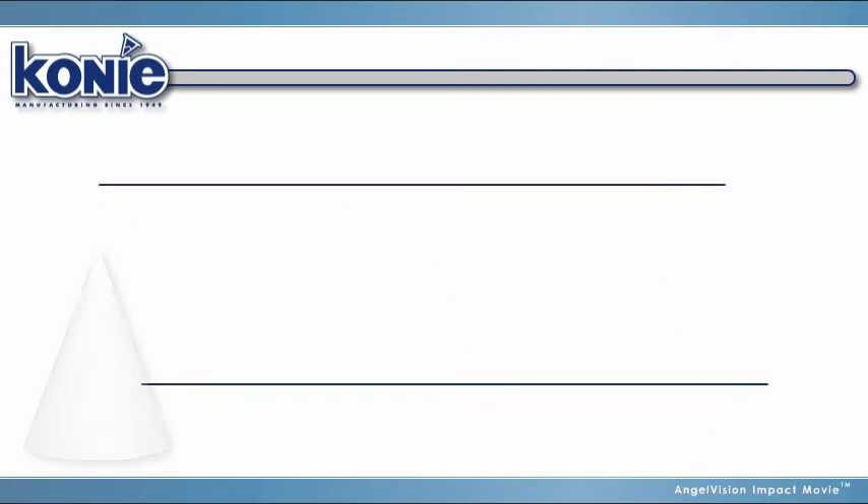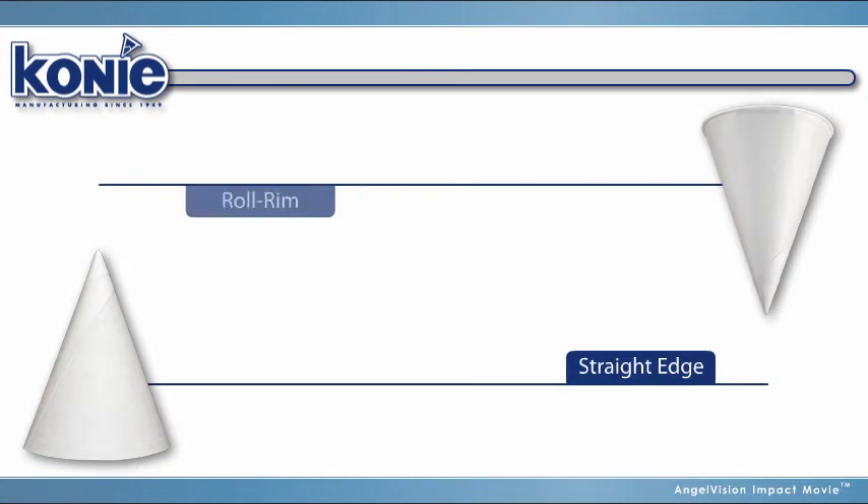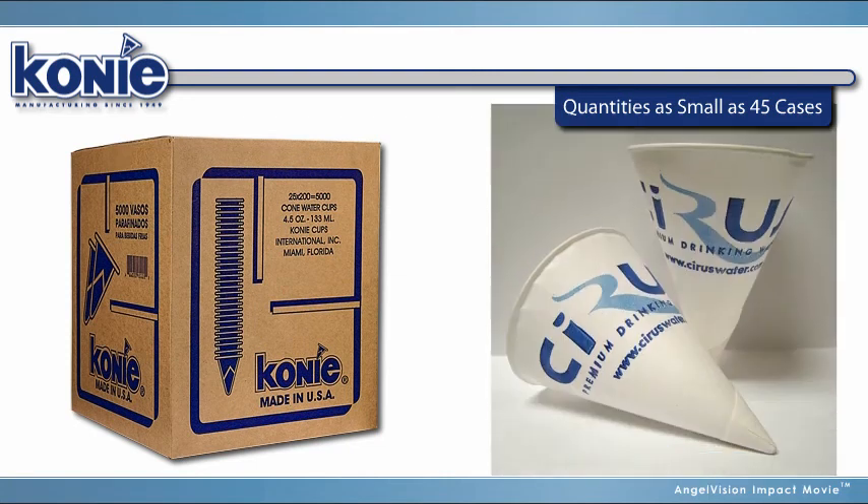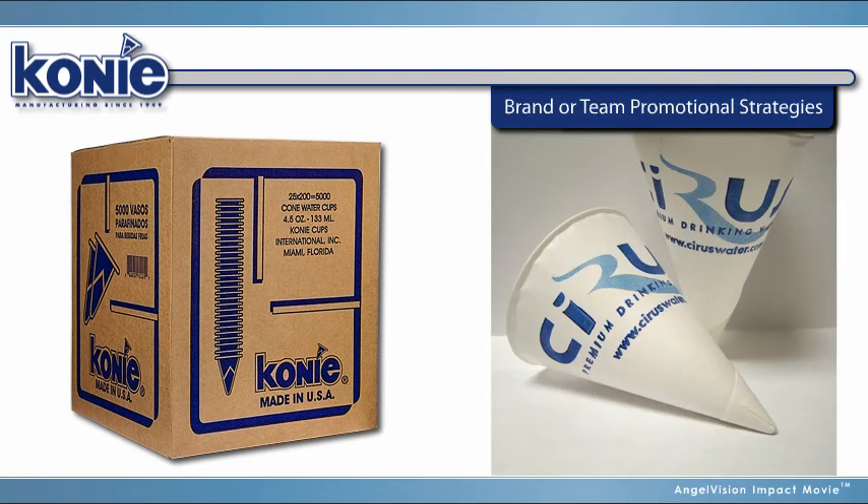Coney Cups' line of high-quality straight-edge and roll-rim cone-shaped cups also come with the option of personalized one- or two-color printing in quantities as small as 45 cases, which makes it possible to leverage them as an inexpensive part of brand or team promotional strategies.